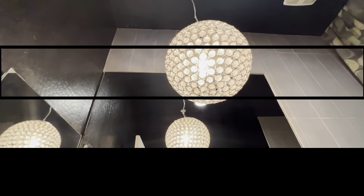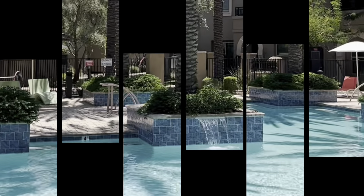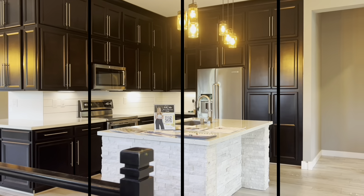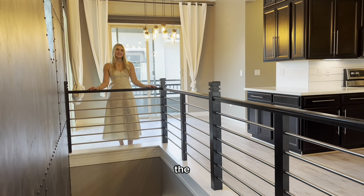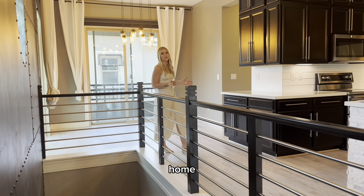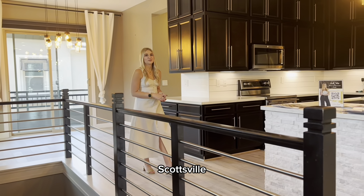Welcome back. Welcome to this stunning three-bedroom, two-bathroom townhome, just minutes from Old Town Scottsdale.